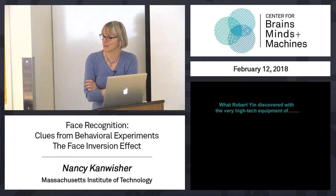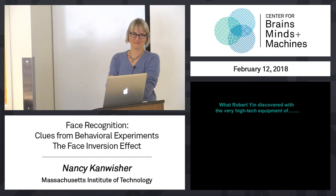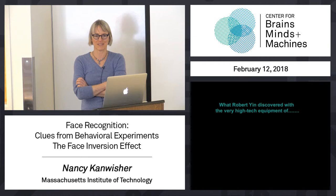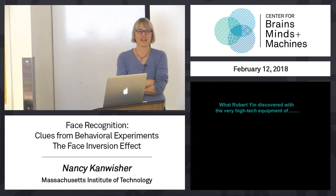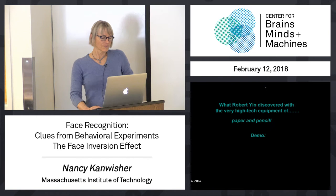Robert Yin got his PhD in this department in 1969. Imagine the technology that was available then. He used the extraordinarily amazing and high-tech method of paper and pencil. He showed people pictures of faces and scenes and bodies and other things, and he asked them to recognize them. That was his method. And he discovered really deep, important things. He's maybe not quite the first, but one of the very first people to suggest that there might be special mechanisms in the brain for face recognition. And he did that with paper and pencil.